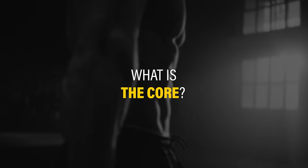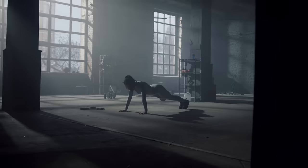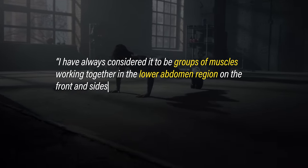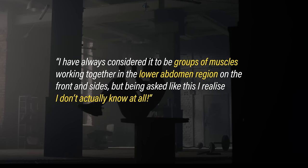Anatomically speaking, what is the core? As expected, there was no consensus. Some people were unsure. One respondent said: 'I have always considered it to be groups of muscles working together in the lower abdomen region on the front and sides, but being asked like this, I realize I don't actually know it all.'